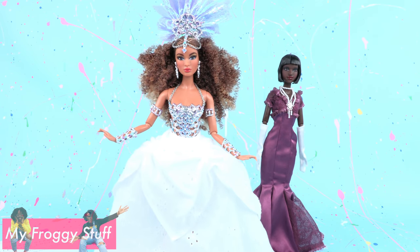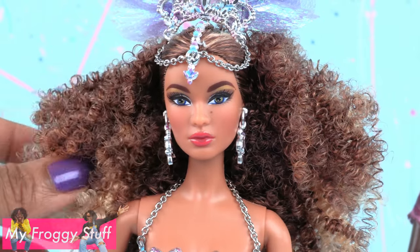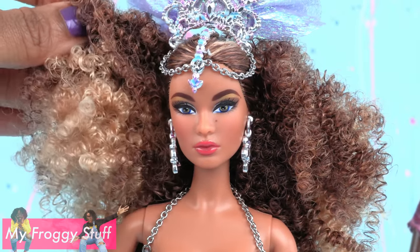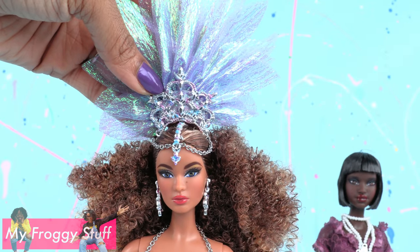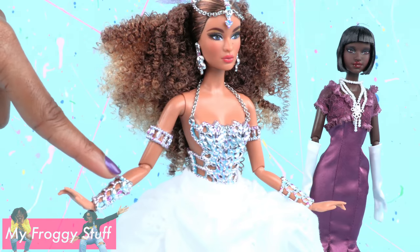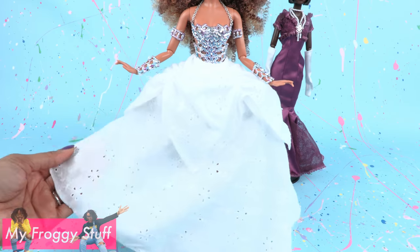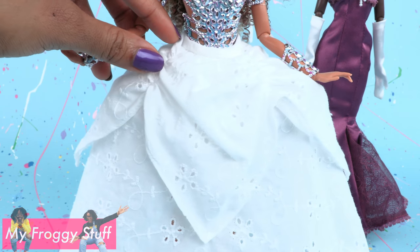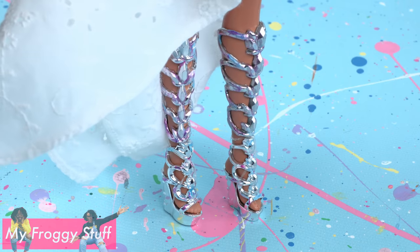Let's take a look at Luciana from the Global Glamour Collection. She has all this hair — it's curly, it has two different colors, I love it! She comes with a large headdress, long earrings that can be removed, lots of matching accessories, a crystal bodysuit, and a full eyelet skirt with two layers and gathering at the top. She finishes her look with silver crystal shoes.